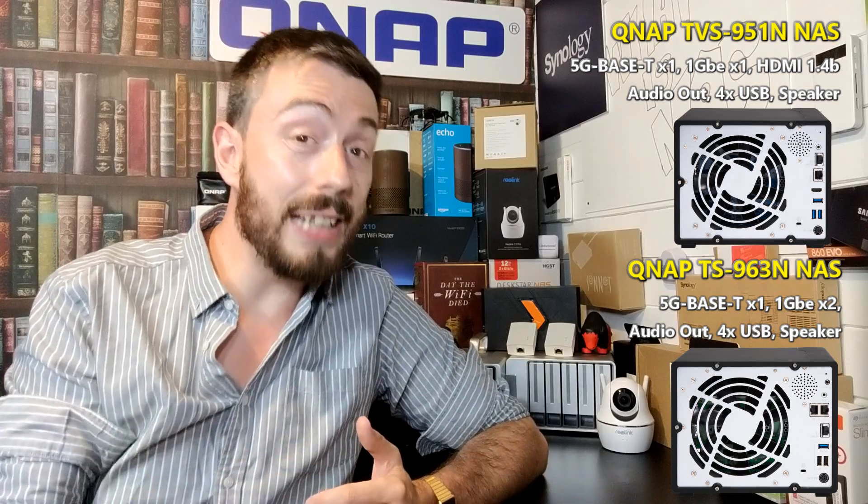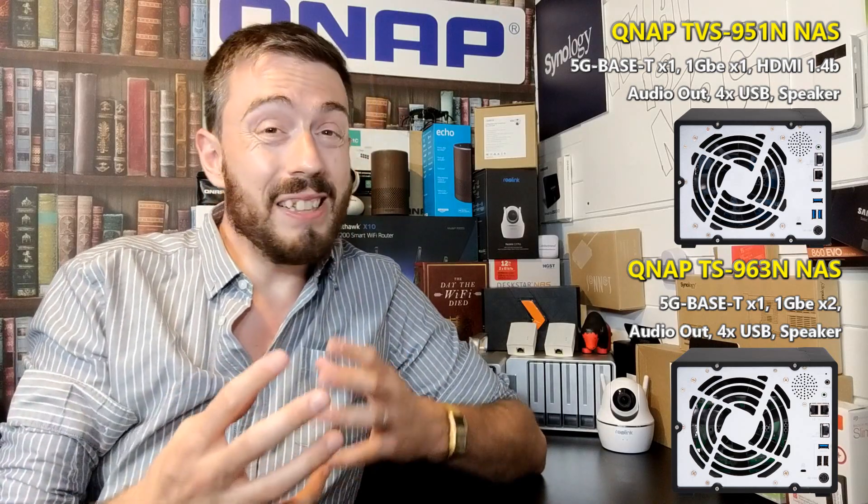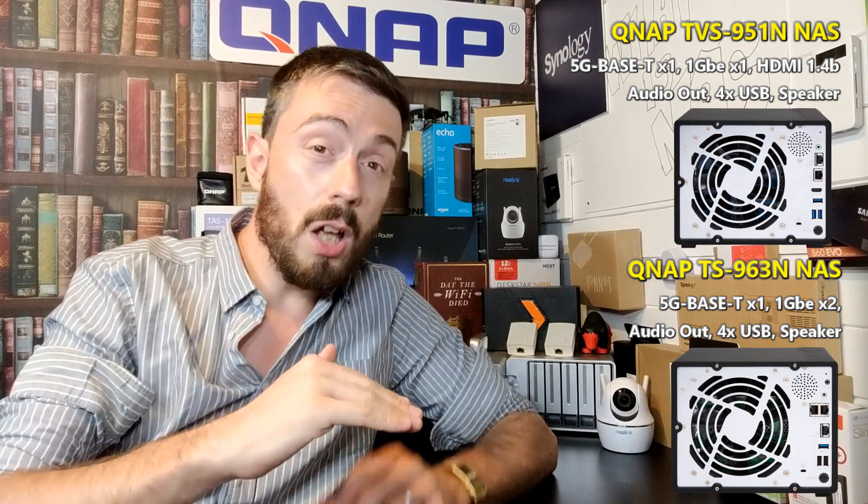The ones we're going to focus on today are the 951X and the 963X, because these are the two that QNAP have decided to release as new versions with 5 gigabit ethernet instead of 10. Both of these devices feature copper-based ethernet — RJ45 Base-T — and both originally arrived with 10 gigabit ethernet ports. Last year I was one of many talking about just how big 10GbE was going to be as its cost came down, and it has, but there are still people on the 1 gigabit ethernet line who saw the price drop but thought 'not quite yet.'